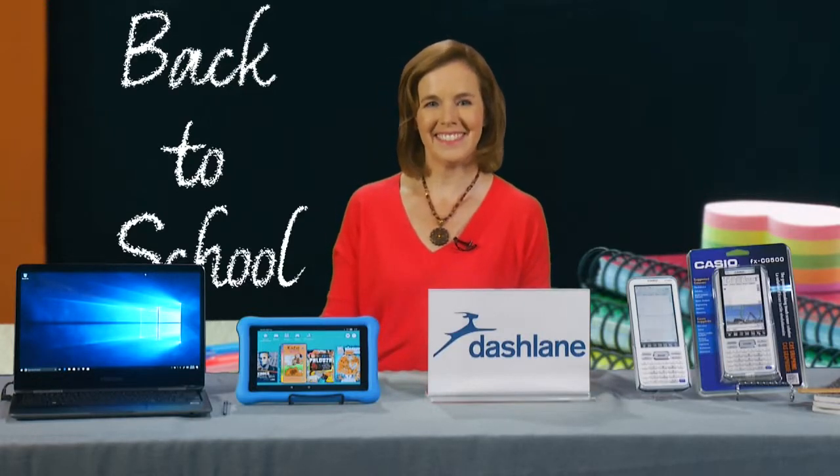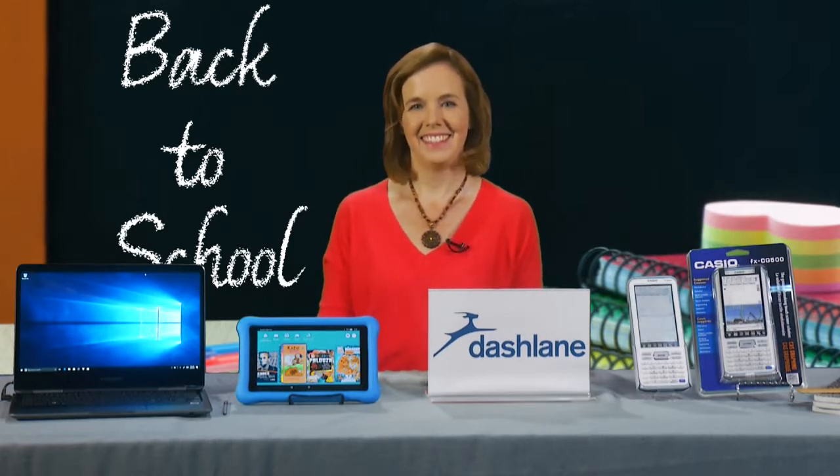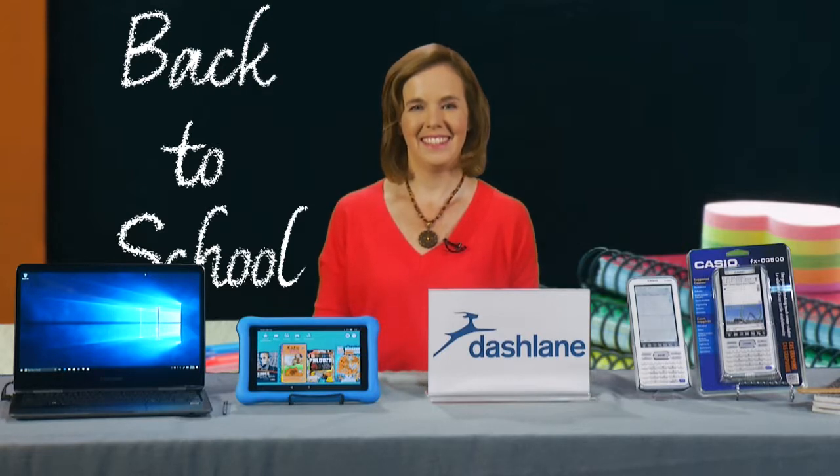Hi, Patti. How are you? Very good. And here we are in September — everybody's going back to school. I understand you have some great tips for school tech and for smart parenting.